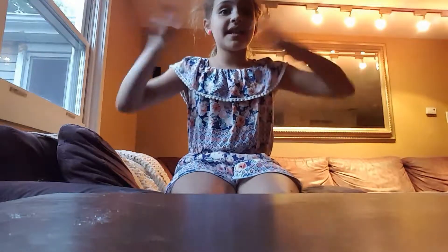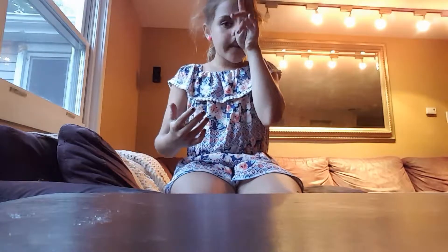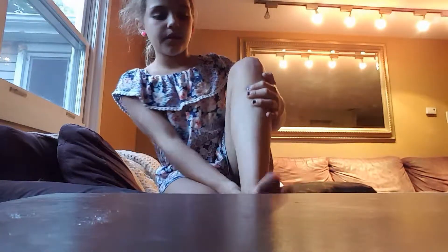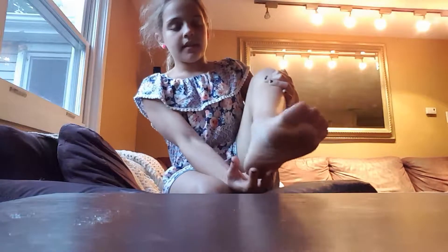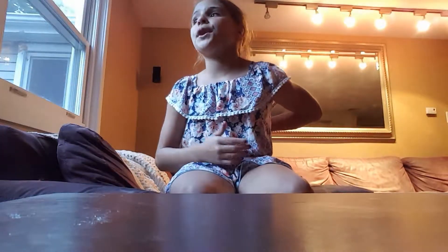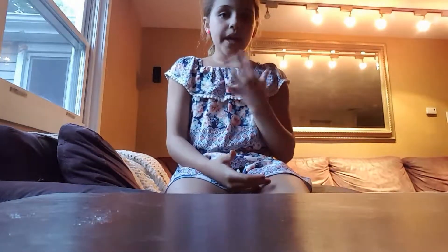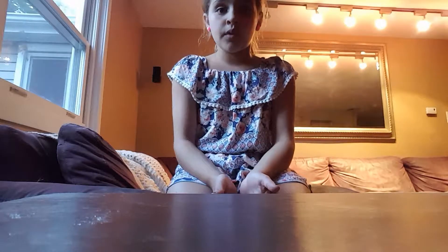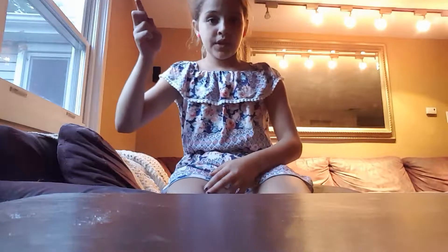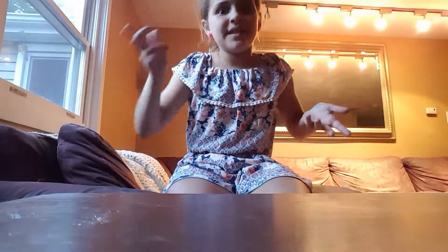Hi guys, it's Sophia, welcome back! I just got my toes and my nails done — sparkly purple. Sorry, I have a stomach virus if you guys don't know. Today I'm doing store-bought slime versus real homemade slime, so let's get on to the video!